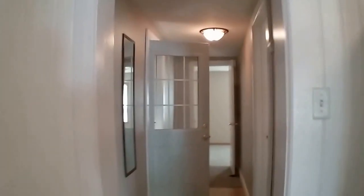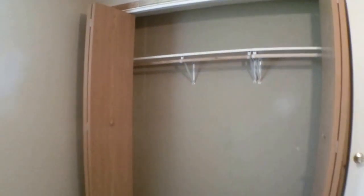Next, let's go ahead and take a look. To the right is the first bedroom, and it has a double closet. And the second bedroom here also has a nice-sized closet.